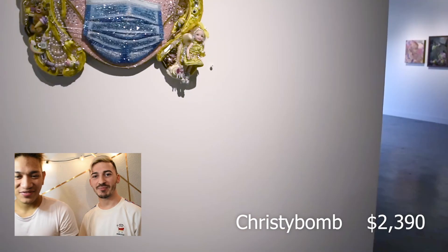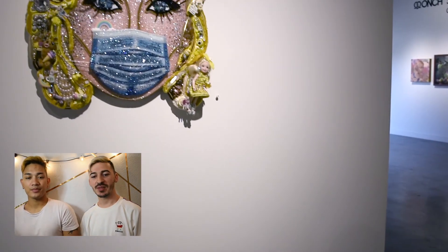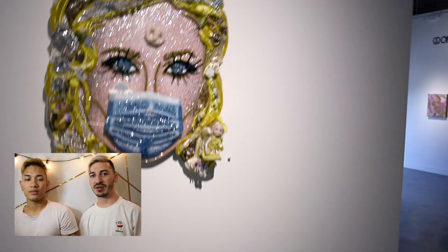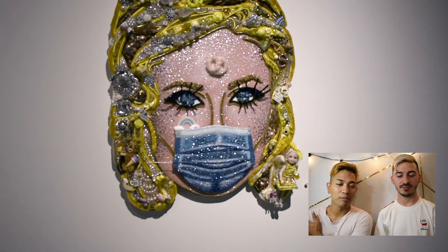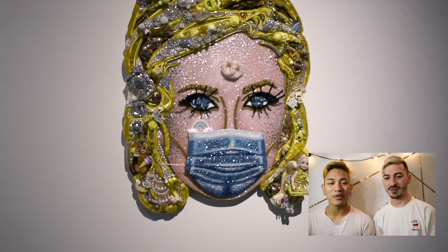Christy Bomb actually did this portrait of Paris Hilton. Originally it did not have a face mask — she kind of just added that because of the pandemic. There are a lot of things to it: a bunch of crystals, pearls, and there's also a pretzel on her forehead — that's for Onch.